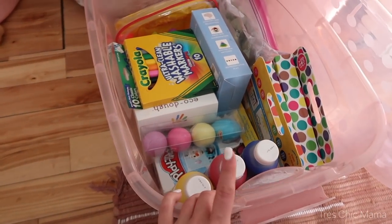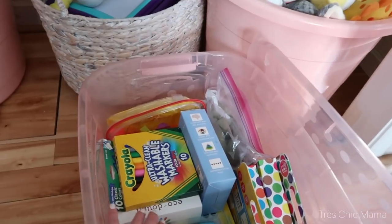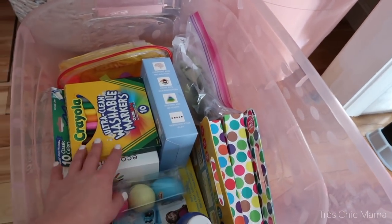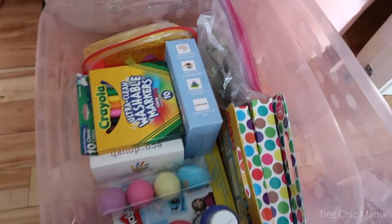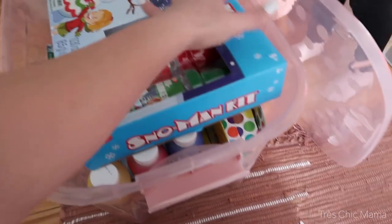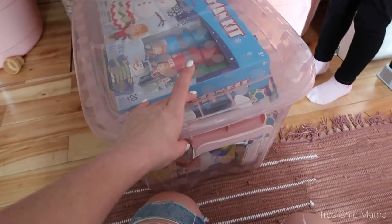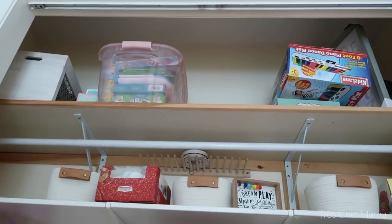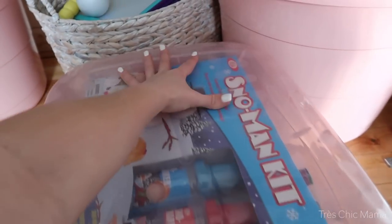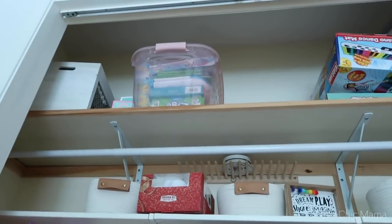Everything in here is going to be things that need supervision or my help to play with — like finger paints, all of her Play-Doh, dot markers, regular markers, water beads, kinetic sand, and that type of stuff. Water beads — not today, baby! And the main kit we can do too because that will fit perfectly. I might actually end up getting two more of these so that when I put them up there they all line up. I'd rather have them not see-through, but it makes it easier to remember what's in each bin.